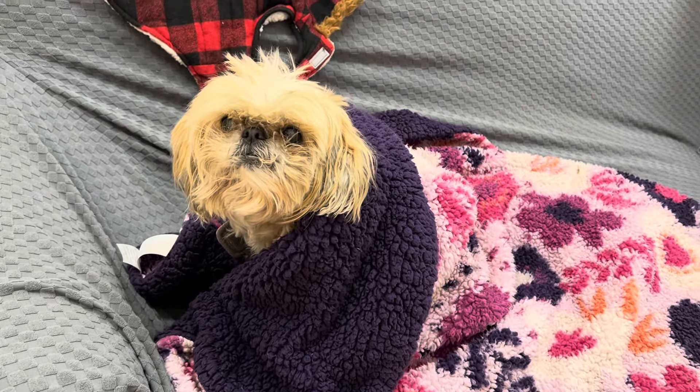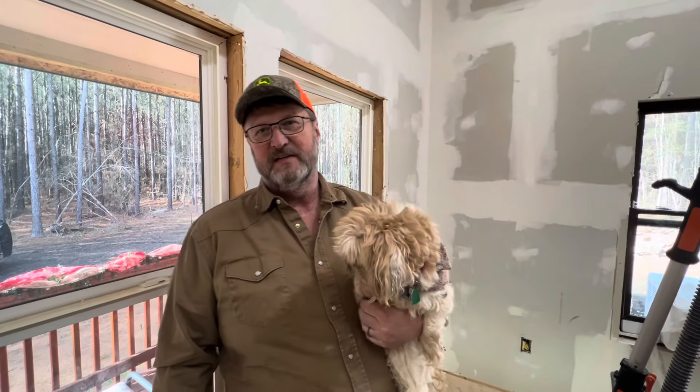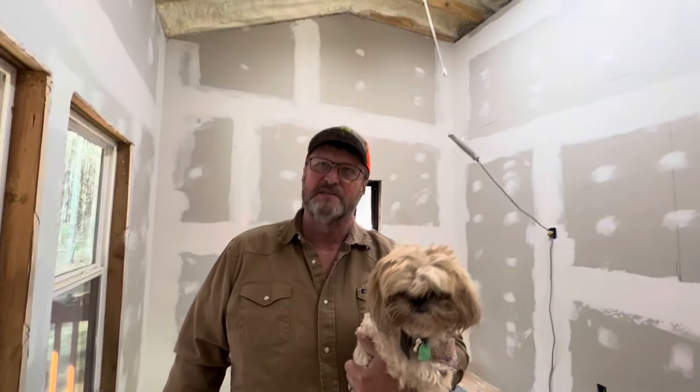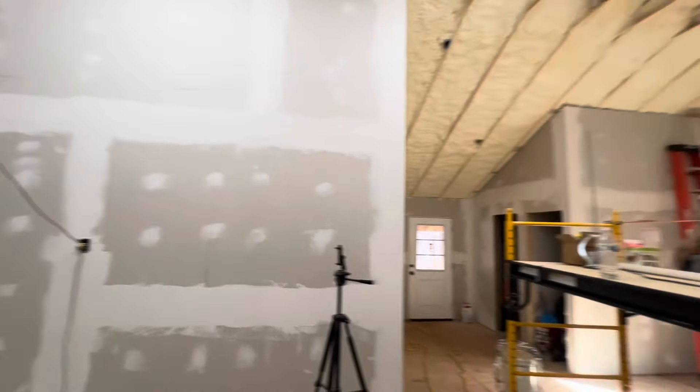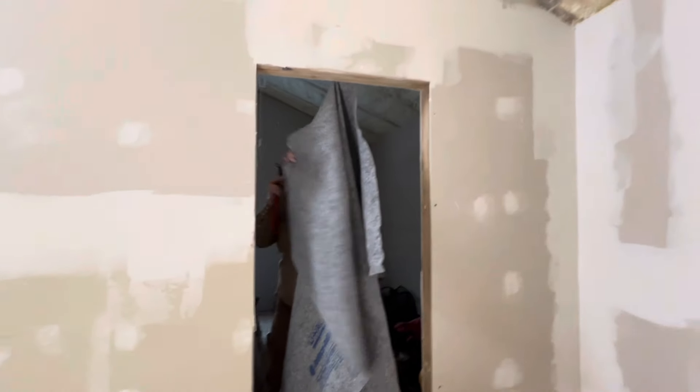Breakfast of champions this morning — pop-tarts and a Rock Star. We're going to get started on one of our hopefully final steps of doing this sheetrock. Hopefully this is the third and final coat — we'll see. We've got some bubbles to cut out that are in the tape. There's a lot of sanding to be done. We know it's not going to be a perfect job but we want to get it as good as possible. Once we're done sanding, we're going to cut the bubbles out of the tape and then put another coat of mud on, then sand again.